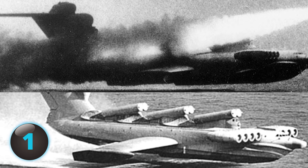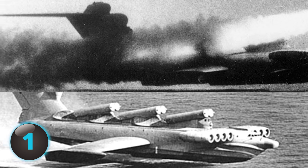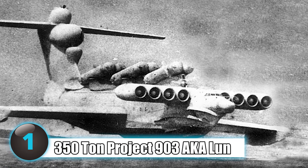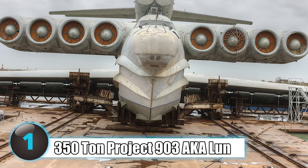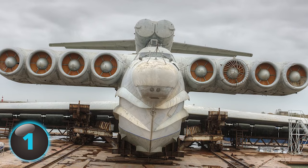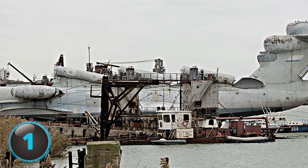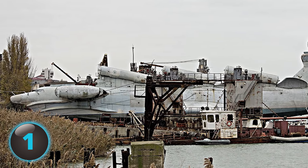Number 1: During the Cold War in 1987, the Soviet Union had the idea of creating an air and water attack vehicle. The resulting 350-ton aircraft seaplane they called Project 903, aka the LUN, had six Moskit cruise missiles. When the Cold War ended, the LUN was changed to a rescue aircraft but eventually ended up in a 20-year-old scrapyard.